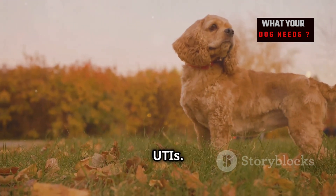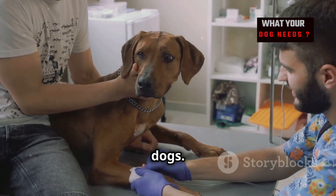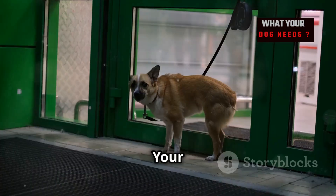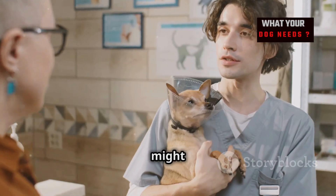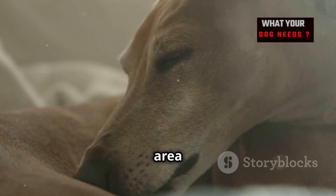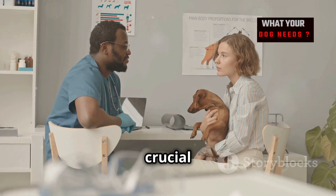It's important to recognize the symptoms of UTIs in dogs, as early detection is key to preventing serious complications. One of the most common symptoms is frequent urination — your dog may need to go out more often, and you might notice accidents in the house. Your dog might strain to urinate, and you may even see blood in their urine. Other symptoms include licking their genital area excessively and having a strong odor to their urine. If you notice any of these symptoms, contact your vet.